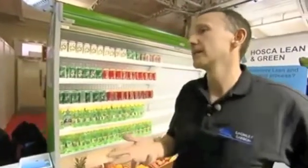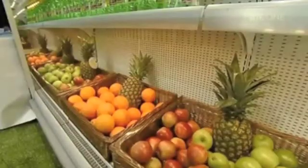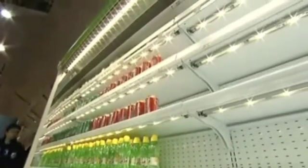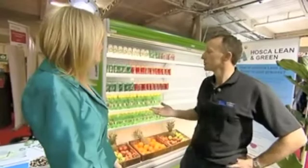A fridge is one of them. A fridge is a classic example. So many people when they think about energy efficiency think about lighting, but actually if you take a shop for instance, a fridge can be up to half the load of the shop. Many people think you can't do anything with a fridge — it runs all the time — but actually this fridge here is running on 60% less energy than a normal fridge.